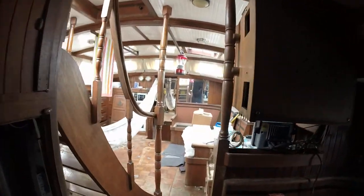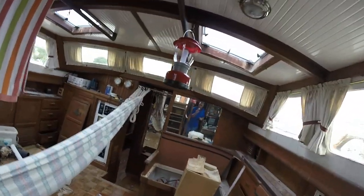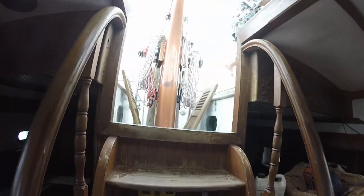Again, we're looking for an investor, or a flipper, or someone who's got the skill to turn this into a work of art. Come back up.